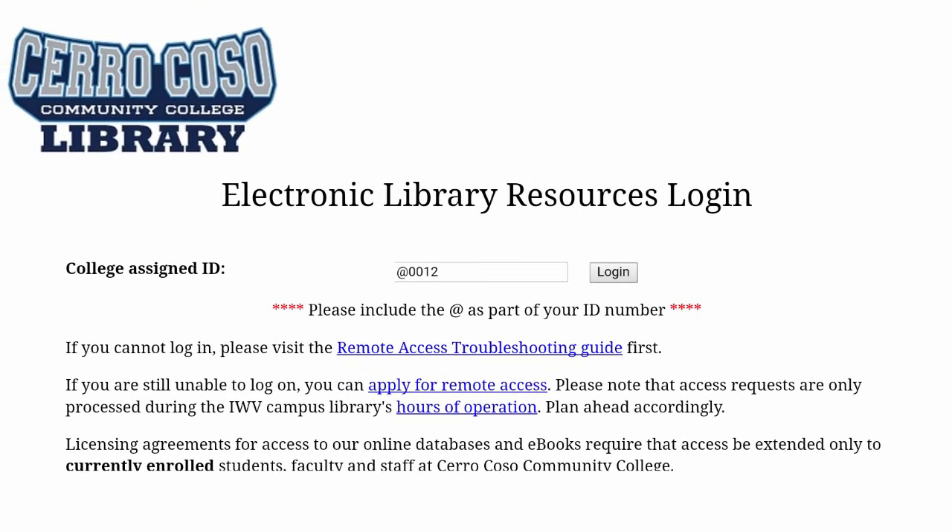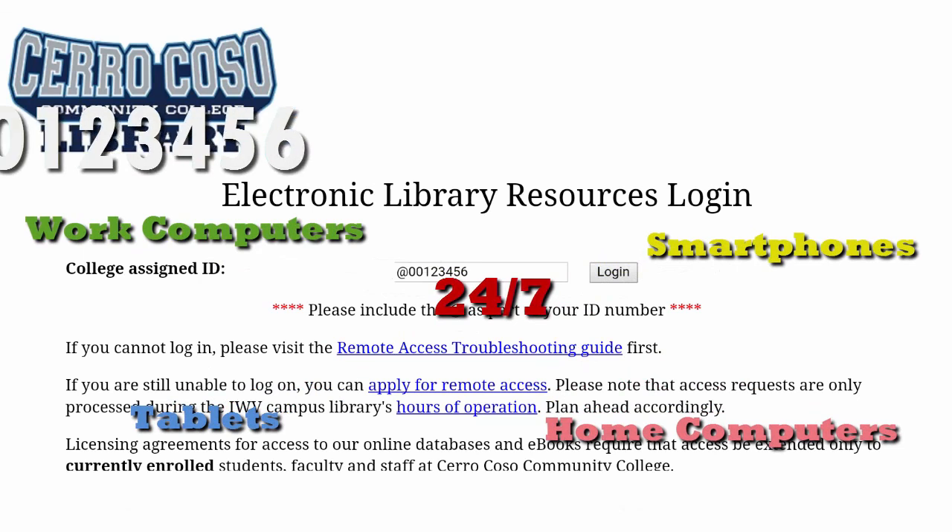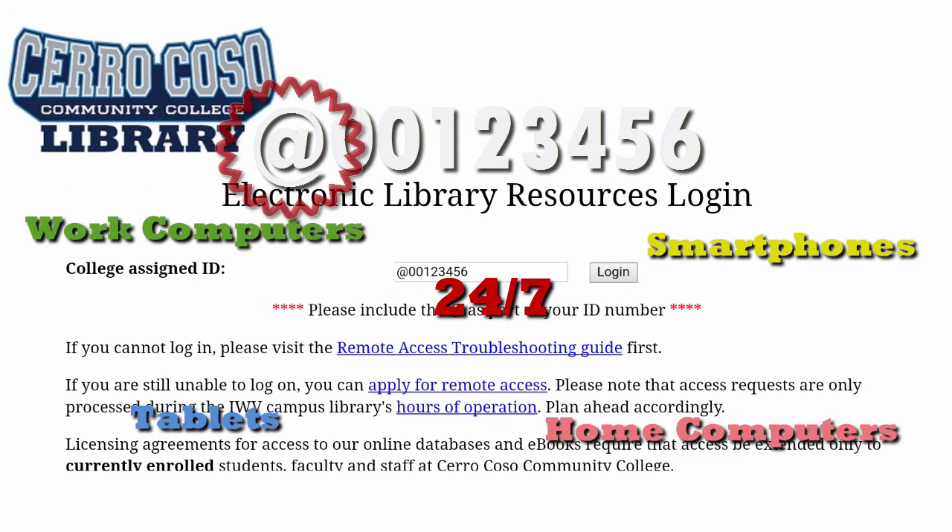That's right! All current students can access any of our e-resources 24-7, from home and work computers, tablets and smartphones. All you need handy is your student ID number. Don't forget to include the at sign!